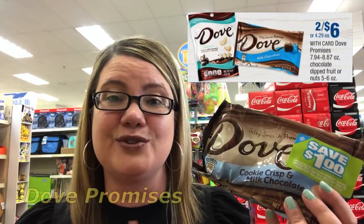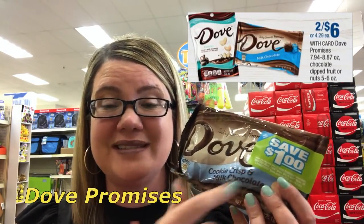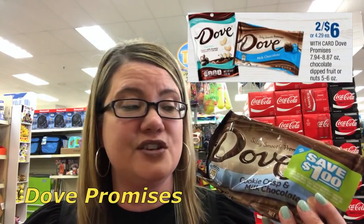This week the Dove chocolates are two for $6. If your store has Peelys, definitely take advantage of them. If not, grab two of them for $6. Ibotta has $1.50 cashback rebates, so you'll pay $6 and do $2.50 in cashback rebates — making them two for $3 or $1.50 per bag. If your store has the peel coupons, use them after your Ibotta rebates and these are going to be just $0.50 per bag.